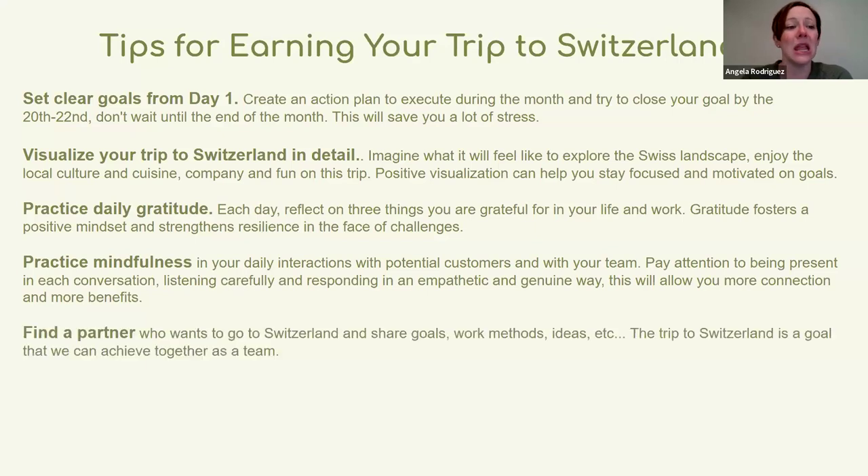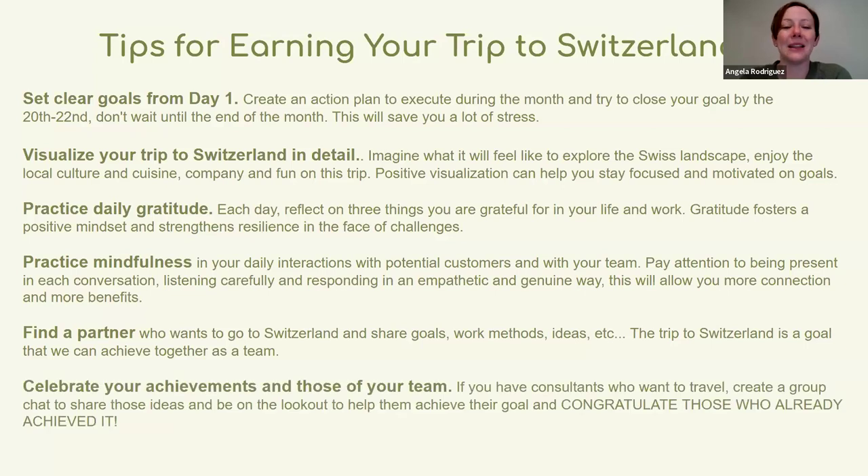Practice mindfulness so you're present in conversations with customers and your team. Find a partner who also wants to go to Switzerland so you can share goals and strategies together, celebrate each other's achievements, and start a chat group with others working toward this goal to share what's working.